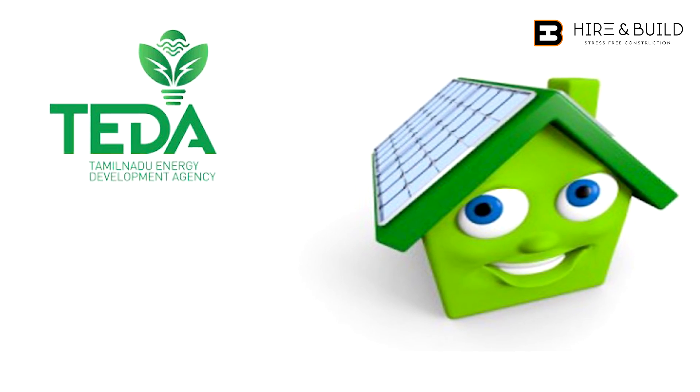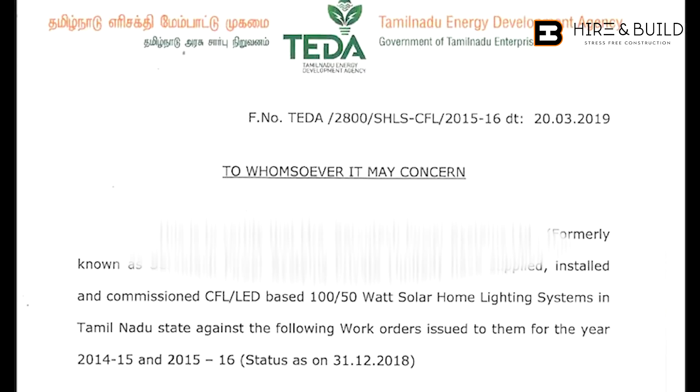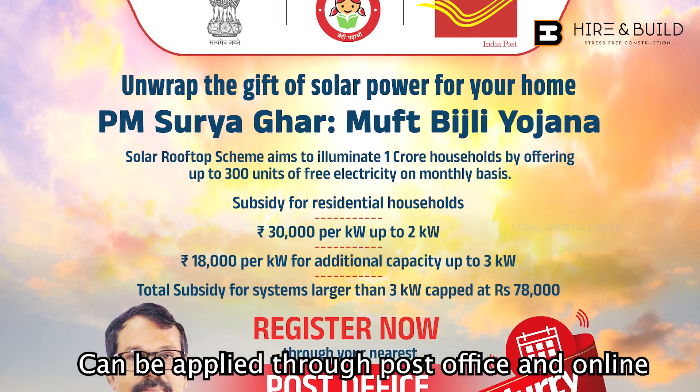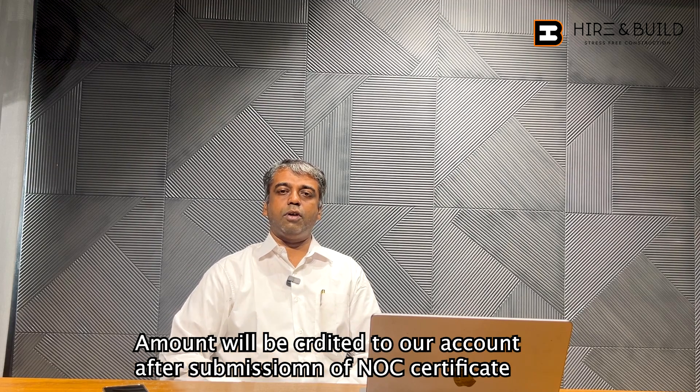Now, if you have a requirement for 10 kilowatt and above, it is a residential rooftop. The state government subsidy amount will be 1,17,000 for 10 kilowatt and above. You can apply for the TEDA. The amount will be transferred to the TEDA vendor and come to you directly. But under the PM Yojana scheme, you can apply through the portal. After you submit the NOC certificates for your installation completion — this is the difference.